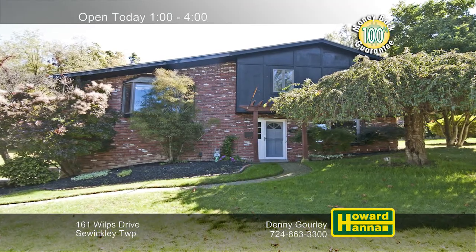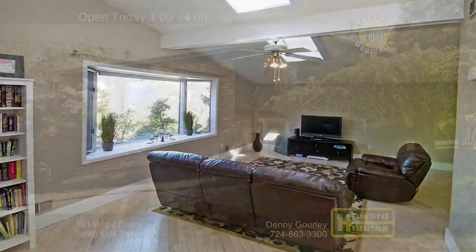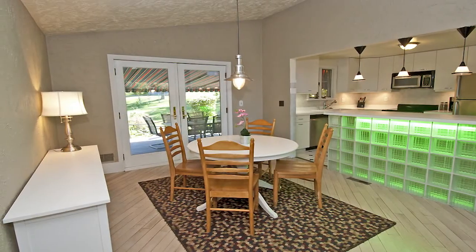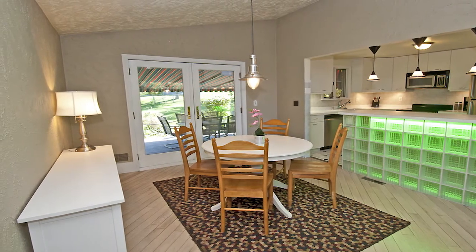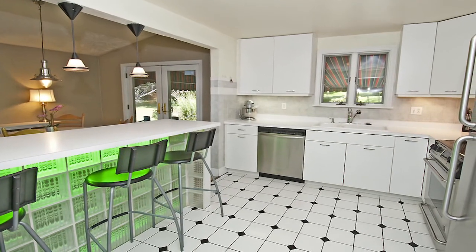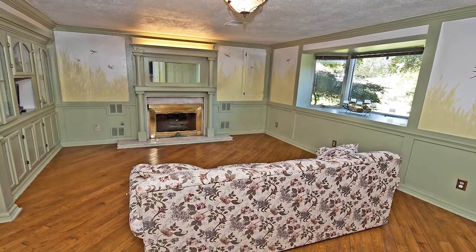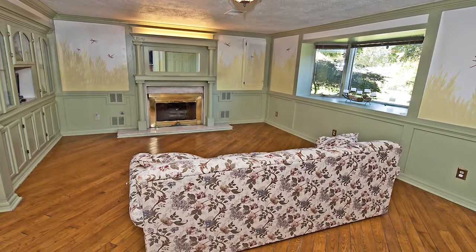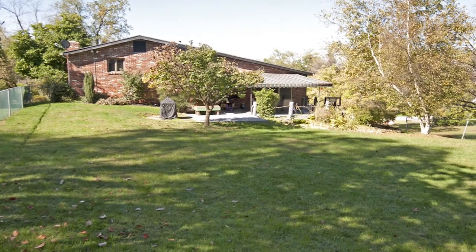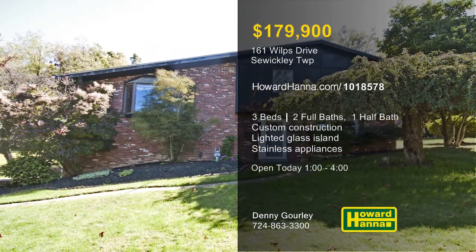Custom construction contributes to the appeal of this three-bedroom, two-and-a-half-bath tri-level contemporary in Sewickley Township. Skylights shine down from the cathedral ceiling above the living room, also brightened by a bay window. Enjoy home cooking in the open dining room and follow French doors out to a covered patio. A lighted glass island sets the tone in the eat-in kitchen, whose ceramic-tiled floor supports stainless steel appliances. A bay window and a gas fireplace brighten the family room, displaying its custom paint and finish to good effect. The patio faces a landscaped lot, enclosed by a fence and served by a sprinkler system. Meet with Denny Gourley between 1 and 4 for more information and a personal tour.